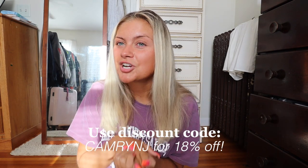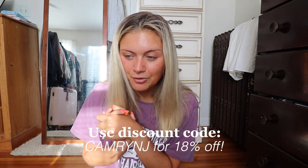That concludes my seasonal Zaful haul! I hope you guys enjoyed it. Comment down below what your favorite bikini was and what beaches you're going to this summer. Again, make sure you use my code 'cameronj' for 18% off your entire order at Zaful. Everything will be linked down below along with all my sizing details. I'll see you guys in my next video — bye!